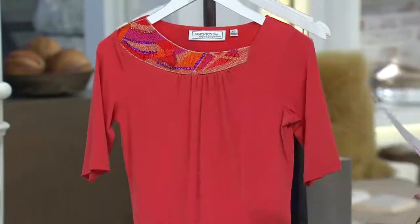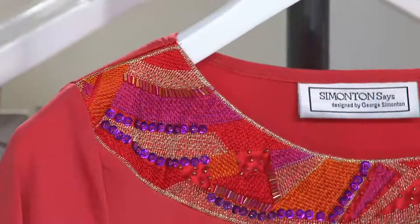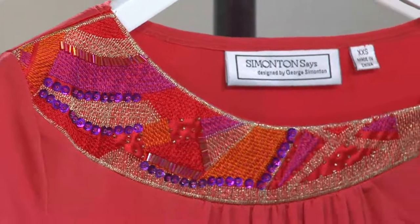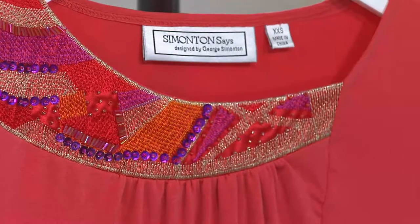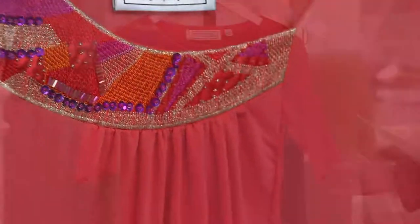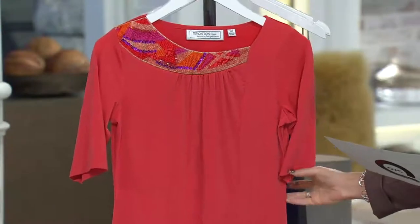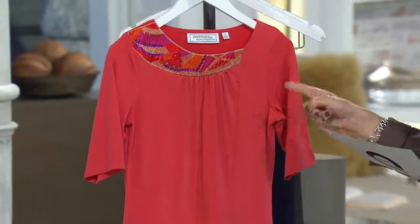And then fiery orange — gorgeous, with purples and pinks in there, just really pretty. This fiery orange has a coral tone to it, a little bit like taking pumpkin and coral and mixing it up. I think that's how you would best describe the fiery orange. Extra-extra small through 1X on this.